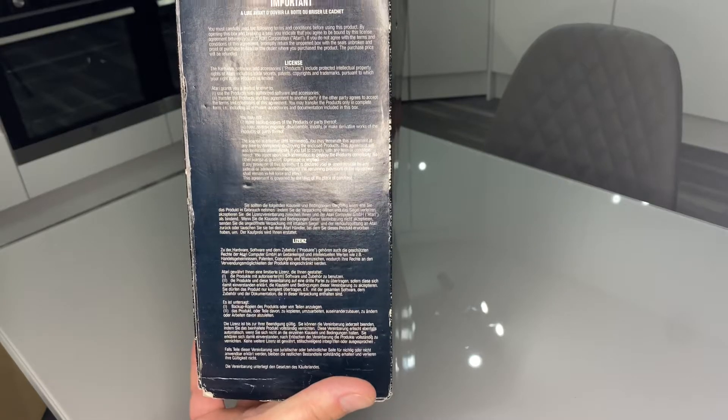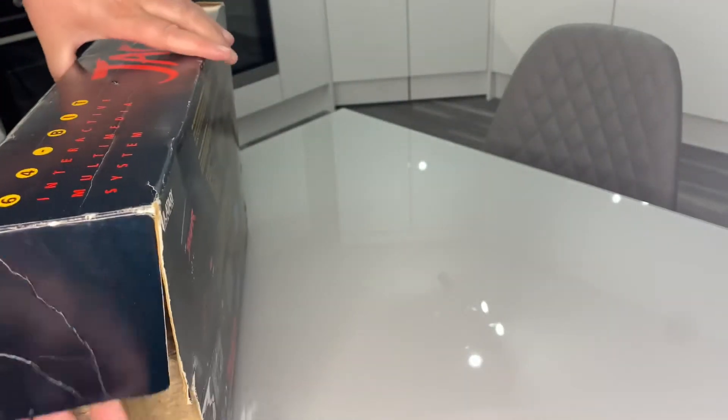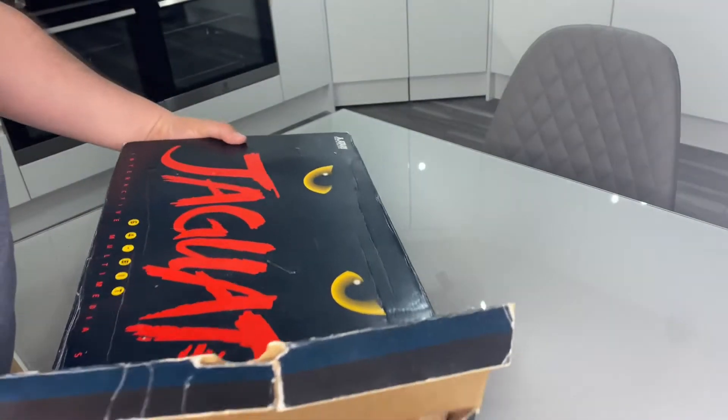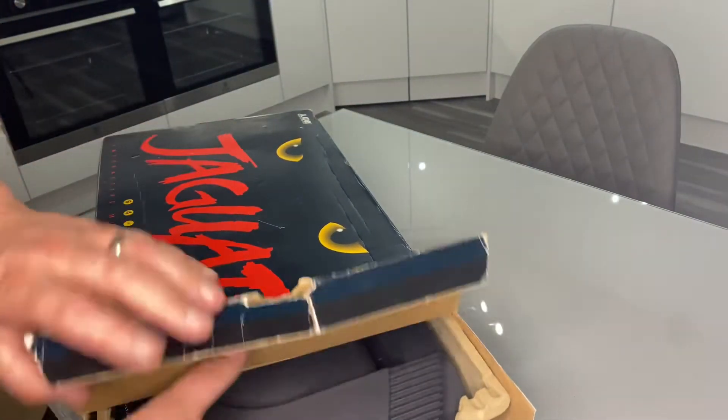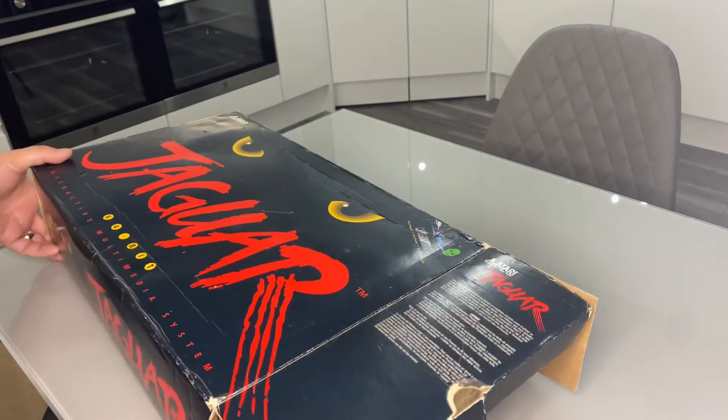Another great channel that's just unboxed one of these — he unboxed a sealed one. Mad Little Pixel is the name of the channel; that is a great channel, the dude on there is super. He unboxed a sealed one of these.